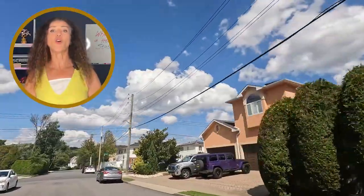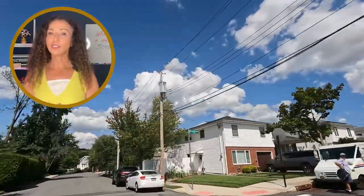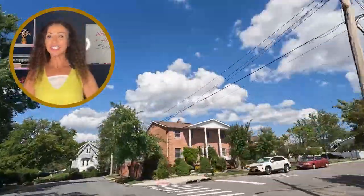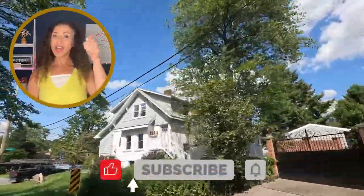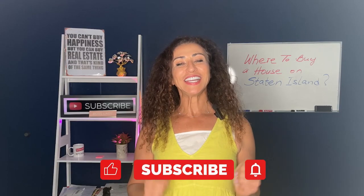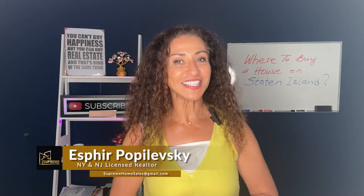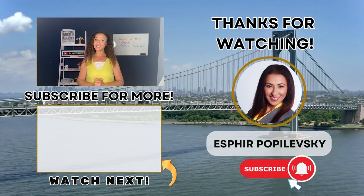Our voyage isn't over — stay plugged in as we go even deeper into each neighborhood, ensuring you have all you need to make Staten Island feel like home. If you found value in this video, give it a thumbs up and hit that subscribe button. Join our community and stay updated with the latest in Staten Island real estate. Your dream home might just be around the corner, and we're here to guide you every step of the way.